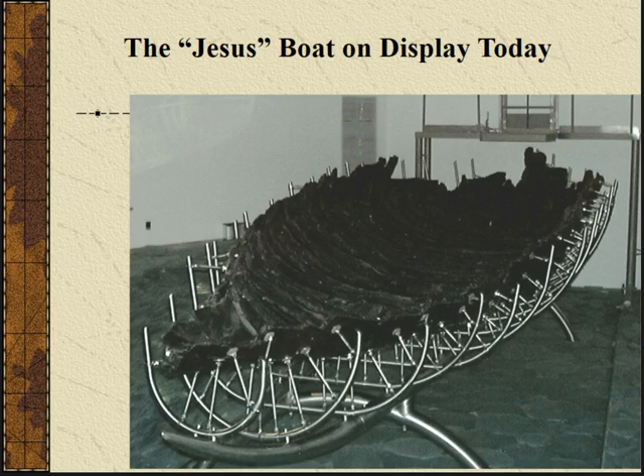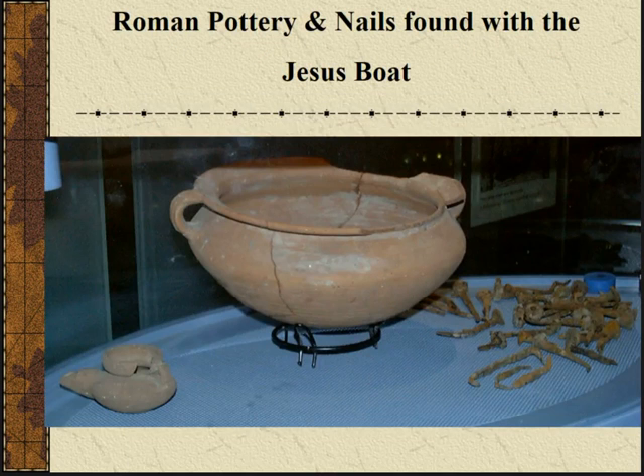You can see this stainless steel frame holding it — that's what you see when you go back in that room. Also on display are a Roman cook pot, a Roman lamp, and some nails, among other things found associated with the boat. The boat had been repaired several times, which was typical. It was built of one material, got damaged, got fixed. Eventually it sank not too far from shore, got left there, covered by water and mud. When the water receded, they happened to find it.